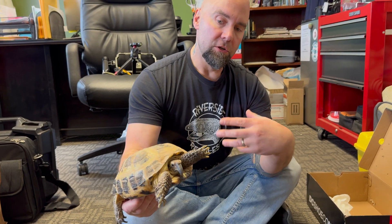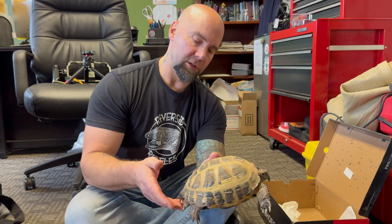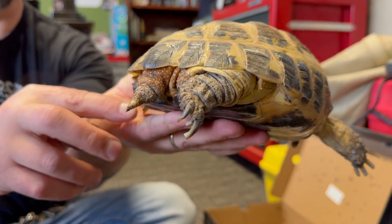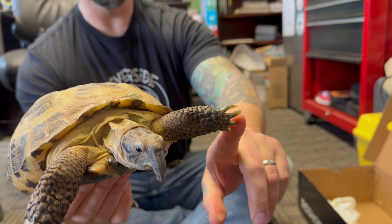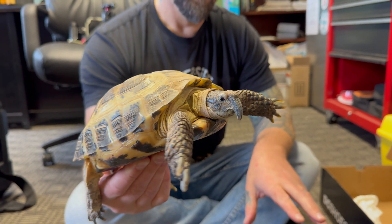It could also be multiple factors — substrate that's too soft, or not enough rocks to climb around. Russian tortoises typically have long nails on their forelegs to help them climb over rocks and steep areas of the Middle East where they're native to. But look how long these nails are — I'm going to trim those too.